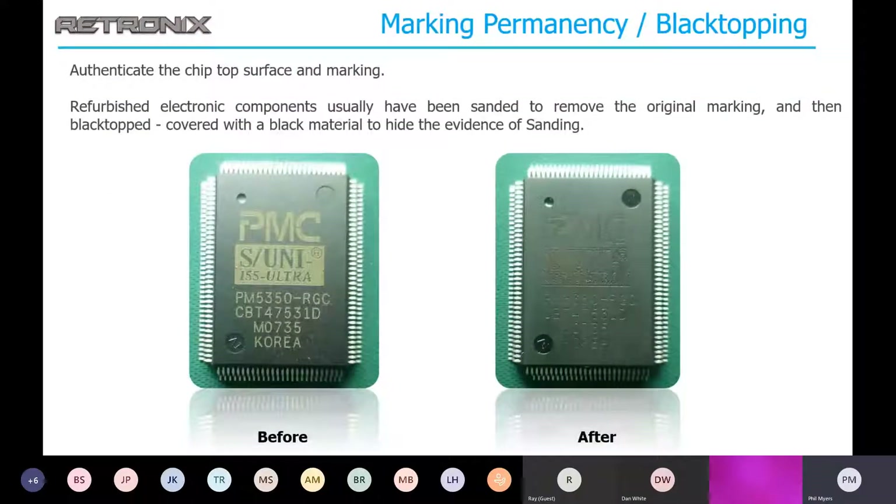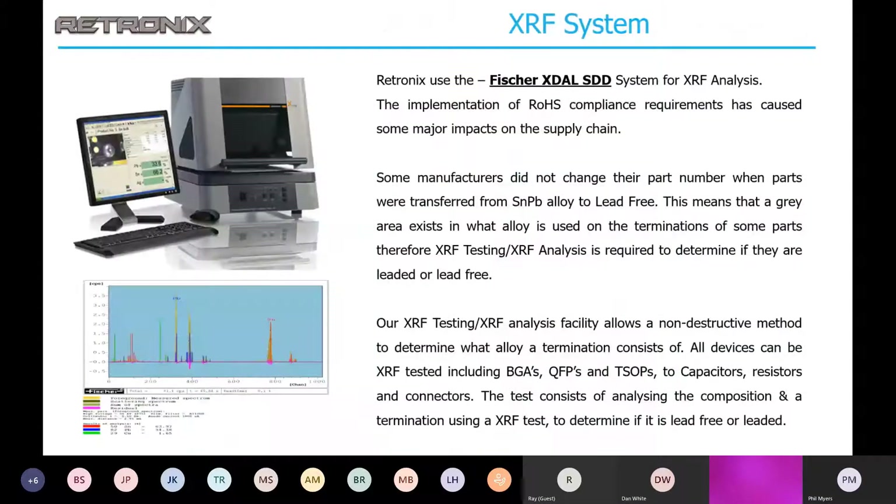Marking permanency testing can be used to check for black topping — essentially where they coat the top of the IC and remark it. We can remove that coating and see what the original marking was underneath. XRF, or X-ray fluorescence, is a very accurate means to determine the alloy content of package terminations, and we use this pretty extensively. A lot of our customers like to have XRF reports included with their shipment of parts.